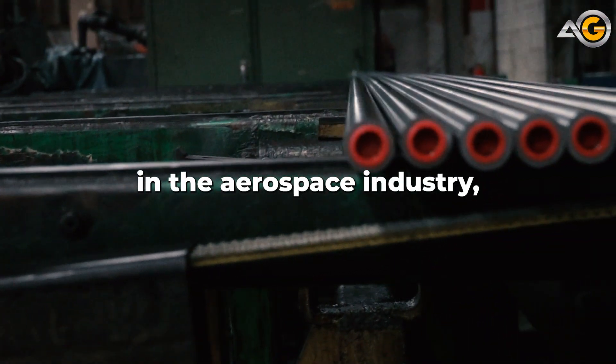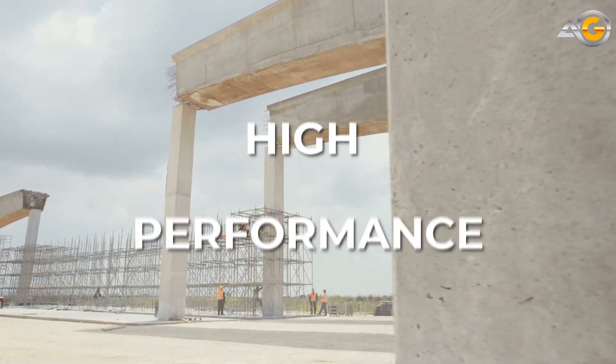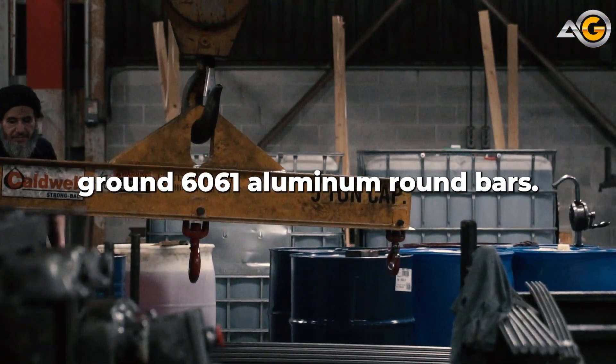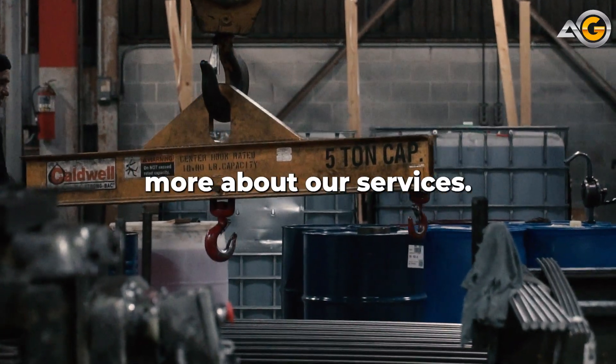So whether you're in the aerospace industry, automotive industry, or any other industry that demands high-performance materials, Advanced Grinding has you covered with our Precision Ground 6061 aluminum round bars. Contact us today to learn more about our services.